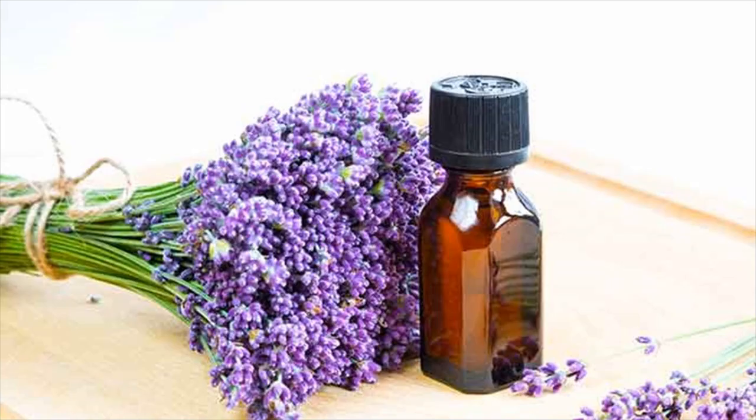Tea tree oil: When an irritant triggers the symptoms of asthma, it stimulates an immune system response in the form of excess mucus production and inflamed airways. Tea tree oil can directly counter this response by the body and prevent a serious asthma episode.